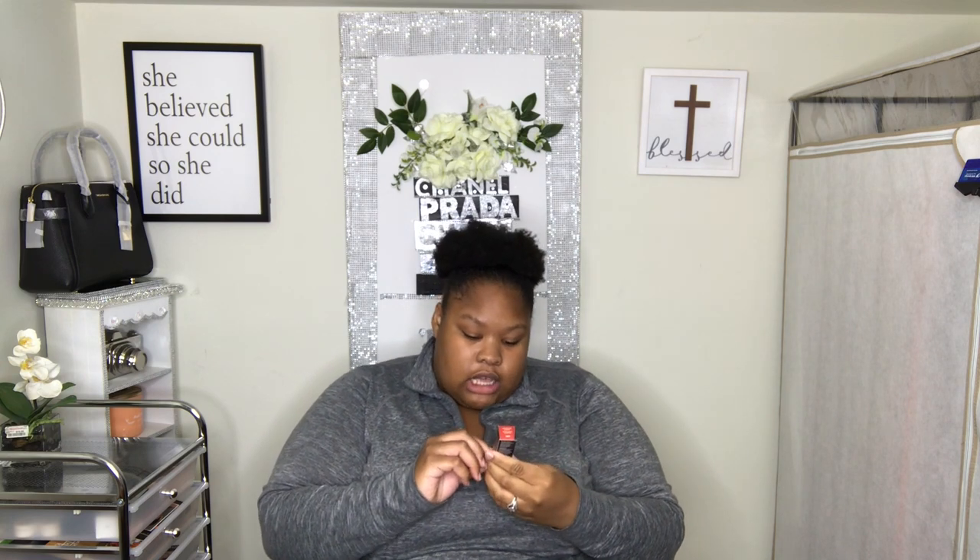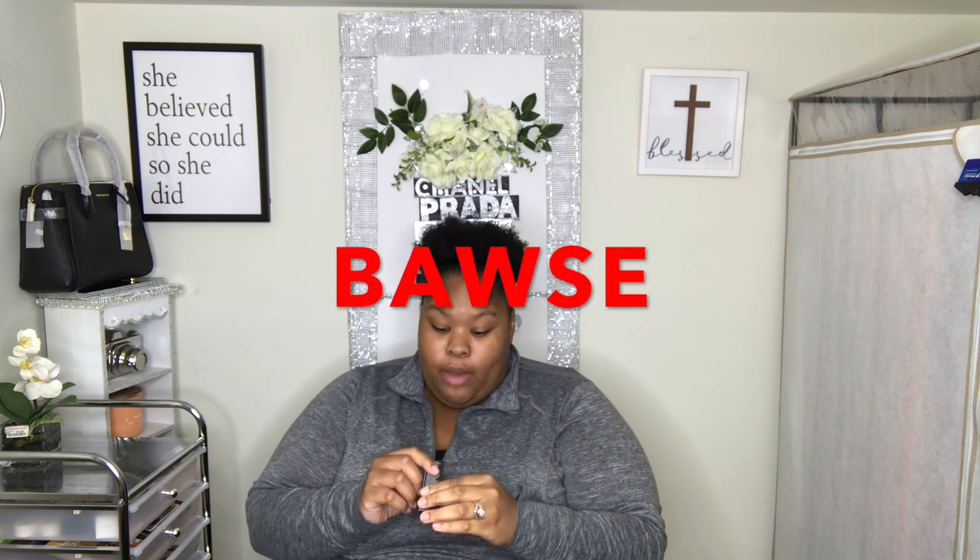We have Smashbox in the building today! It says 'Always On Liquid Lipstick' in the color Boss — B-A-W-S-E. We're going to try this on camera and we're going to see what she's giving. Let's go!